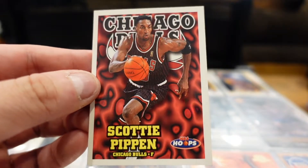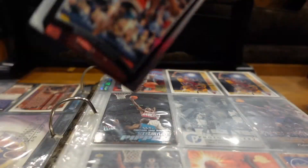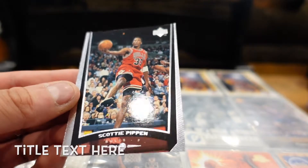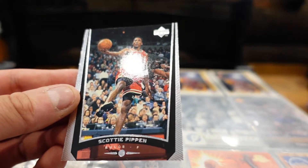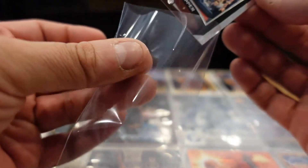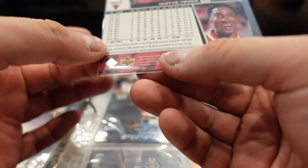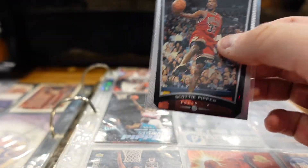This is Scottie Pippen NBA Hoops — oh, this is nice. Scottie Pippen about to finger roll it, looks like. Yup, about to drop the finger roll with some finesse, some spin on it. Jordan would have some finesse too. This is 97-98.